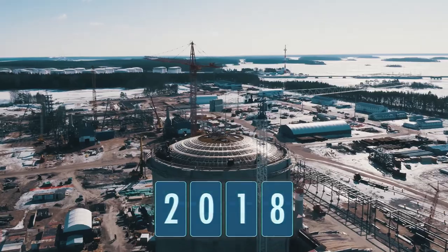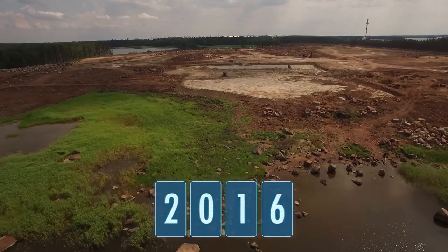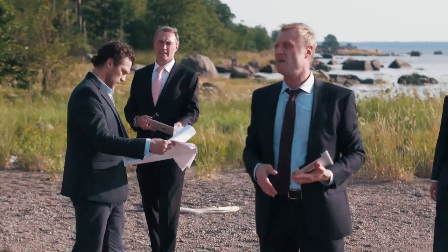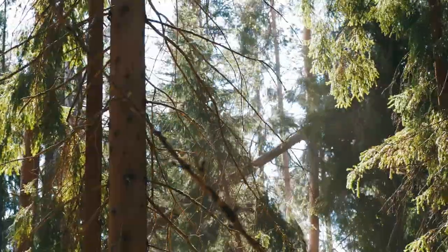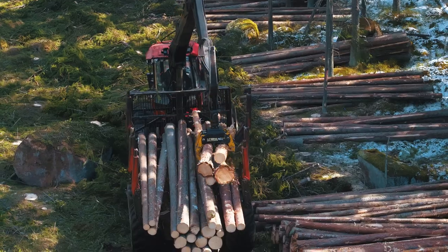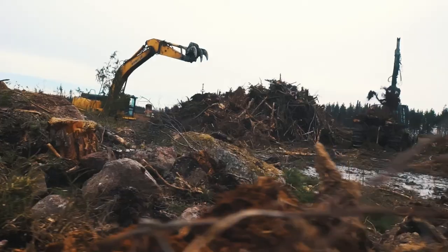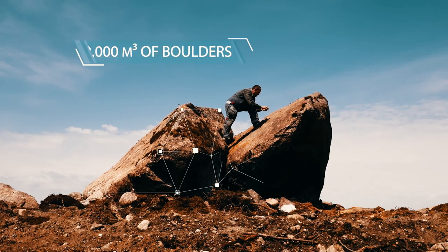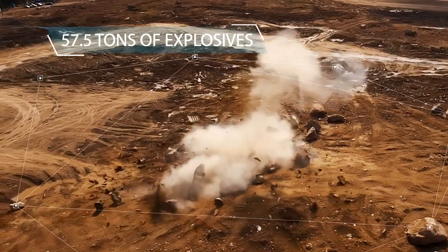Construction of this strategically important facility started in 2016. An enormous construction project unfolded on a forest plot of undeveloped territory. Felled trees were sold through a state auction. Builders also encountered heavy obstacles in their way — they had to tear into rocky soil and move very large tillstones.